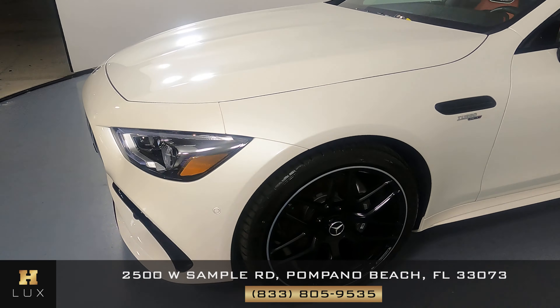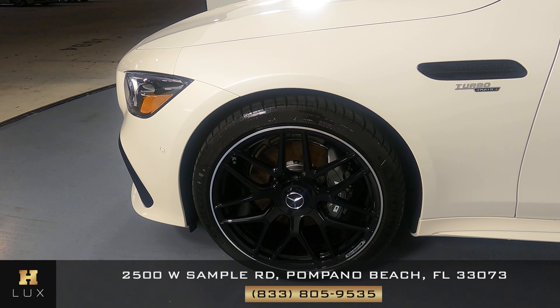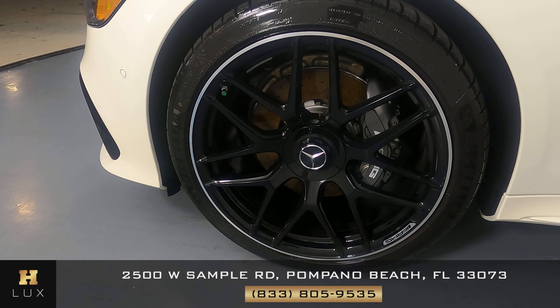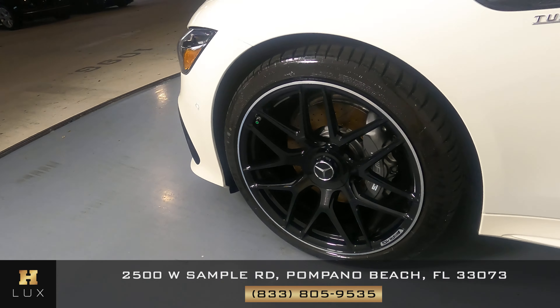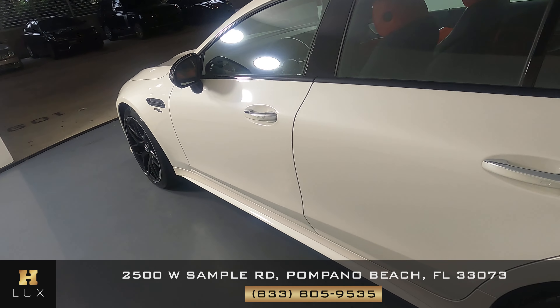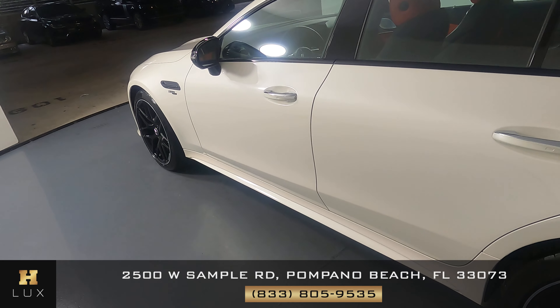Let's have a look at the driver fender and wheel. This fender looks perfect. I'm not seeing a dent or scratch here, and the wheel has no curb rash. Let's have a look at the driver side doors. Both of these doors are in perfect condition. There are no scratches or dents here at all.